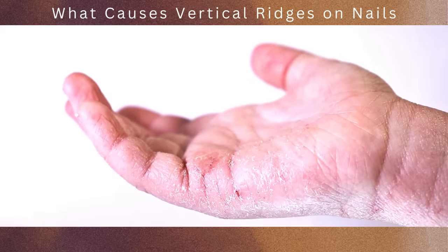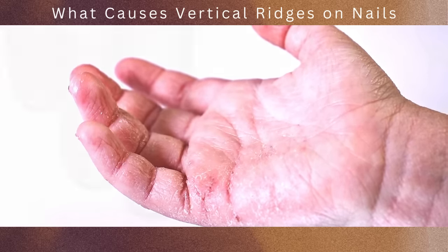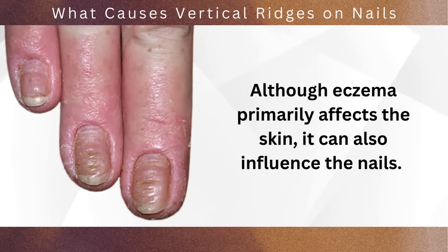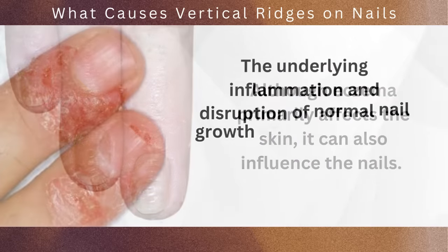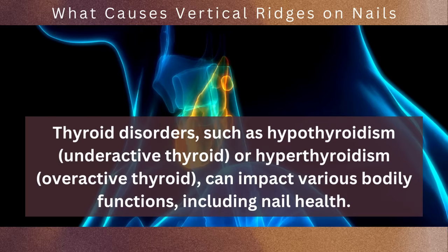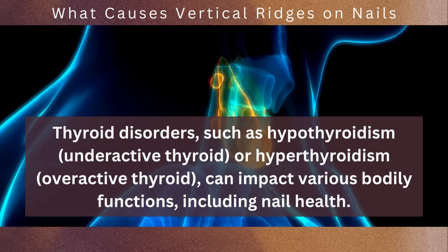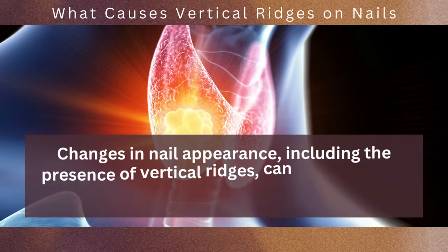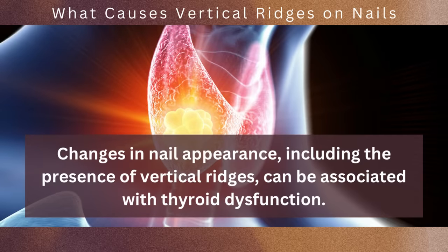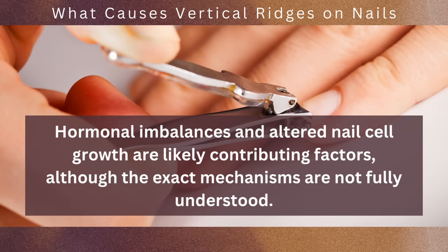Eczema, also known as atopic dermatitis, is a chronic inflammatory skin condition characterized by dry, itchy, and inflamed skin. Although eczema primarily affects the skin, it can also influence the nails — the underlying inflammation and disruption of normal nail growth can lead to the presence of vertical ridges. Thyroid disorders, such as hypothyroidism (underactive thyroid) or hyperthyroidism (overactive thyroid), can impact various bodily functions including nail health. Changes in nail appearance, including the presence of vertical ridges, can be associated with thyroid dysfunction due to hormonal imbalances and altered nail cell growth.